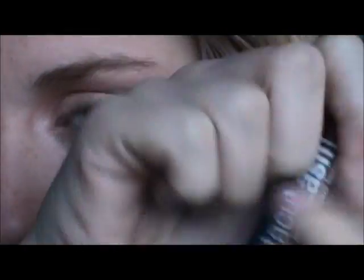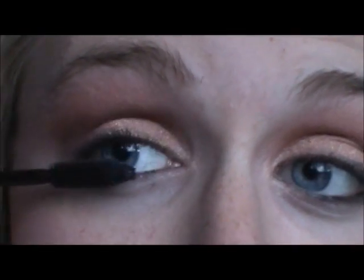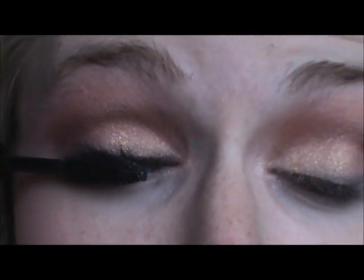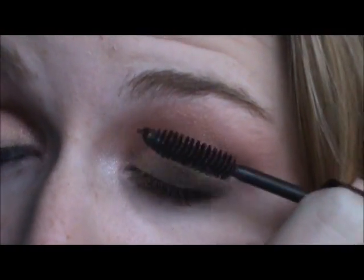It's already a really colorful look, so I don't want my lashes to be too dramatic. So I'm going in with my Beauty Control Spectacular Lash in the color black. I'm just going to put this on my upper lash. You can line your waterline — I'm not going to, because I really like this look right here. So this is the final eye look, and I'm going to zoom out for the lips.